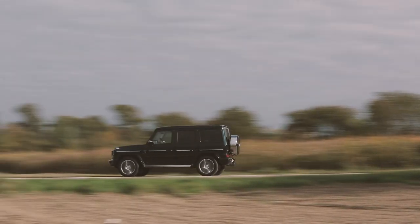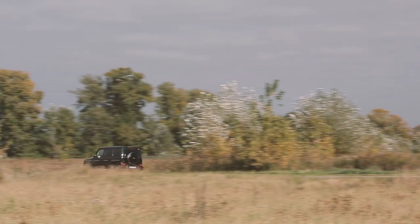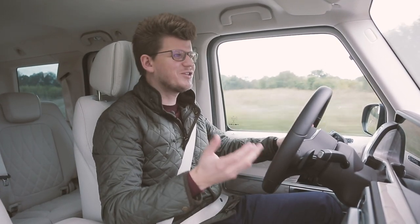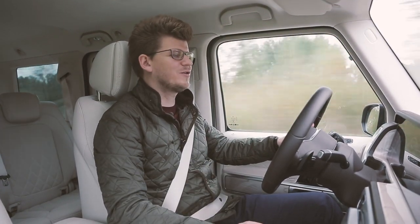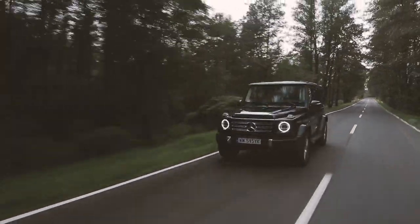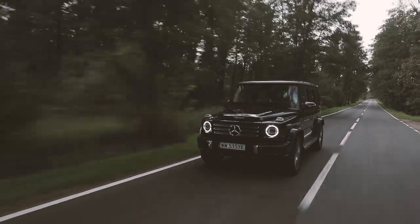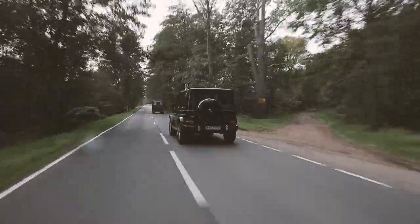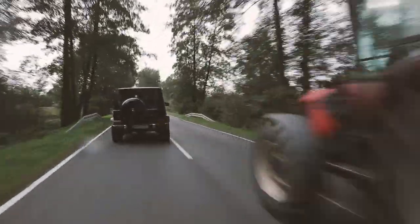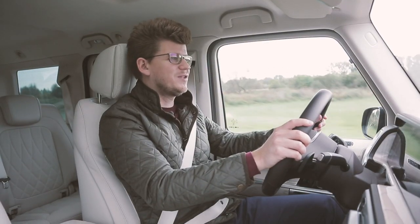If those fuel consumption figures scare you, I have bad news — there's no diesel for now. The G500 is the base engine option in the G-Class. The only alternative is the 585-horsepower AMG version, the G63, which certainly doesn't drink less but offers even better performance and supposedly handles corners even more confidently.